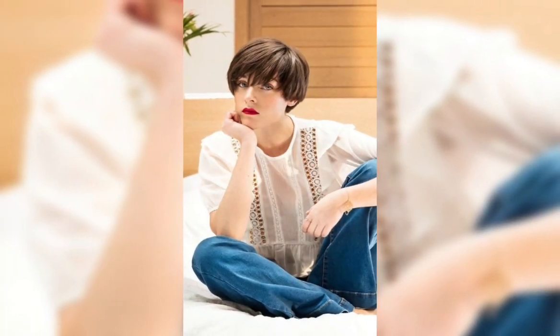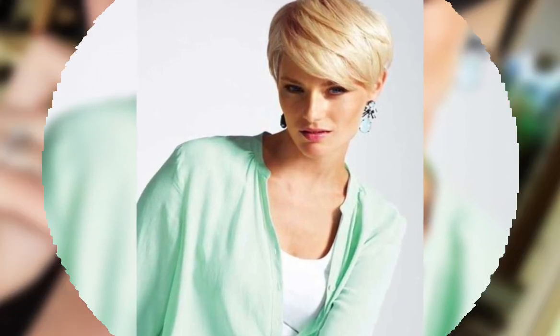Overall, short bob hairstyles are a stylish option for those looking to switch up their look. Whether you choose a classic bob, a textured bob, or a layered bob, there is a style out there for everyone.